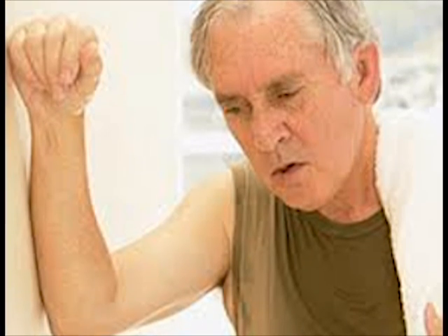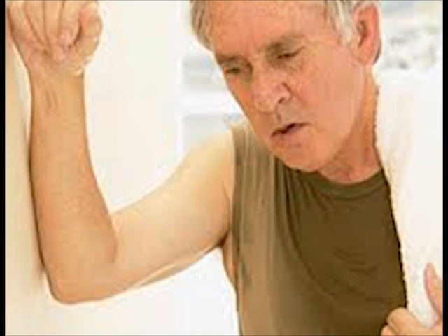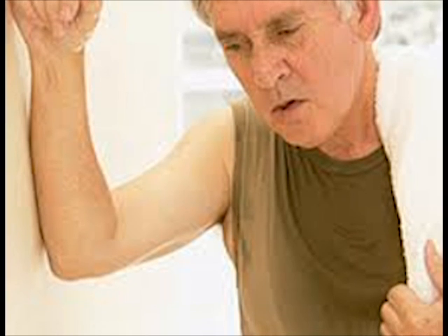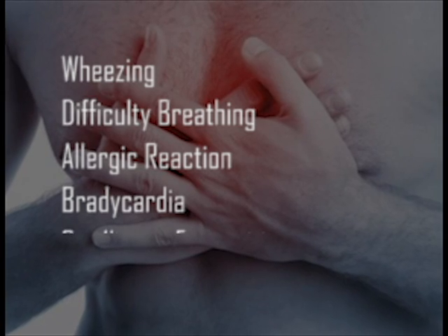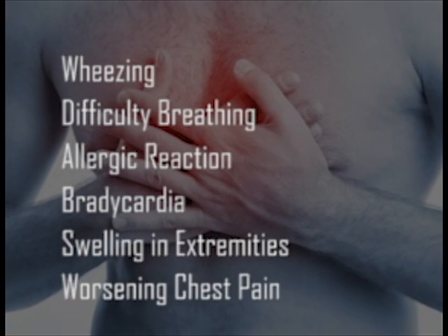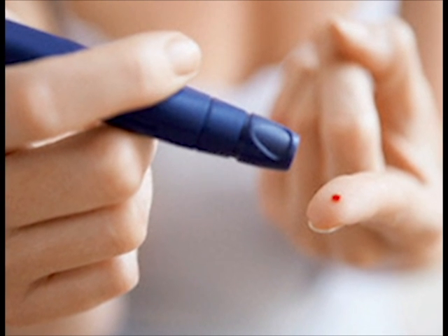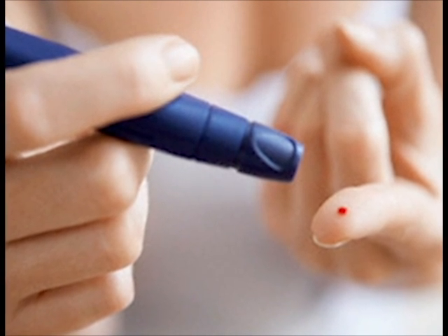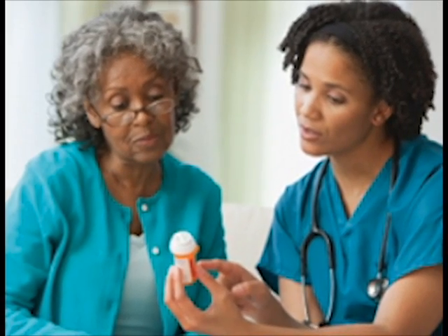Patients should also monitor for early signs and symptoms of heart failure such as shortness of breath, swelling of extremities, and night coughs. Patients should immediately report any wheezing, difficulty breathing, allergic reaction, bradycardia, swelling in extremities, and worsening chest pain. Diabetic patients should monitor their blood sugar frequently and their usual insulin dosage may need to be reduced. Instruct diabetic patients that their medication may also mask tachycardia that accompanies hypoglycemia.